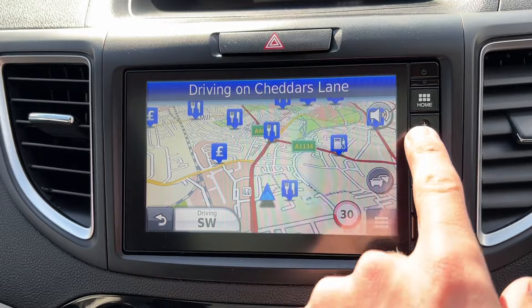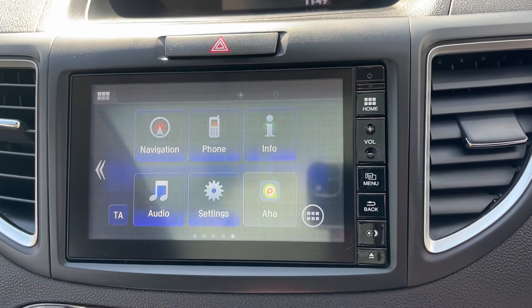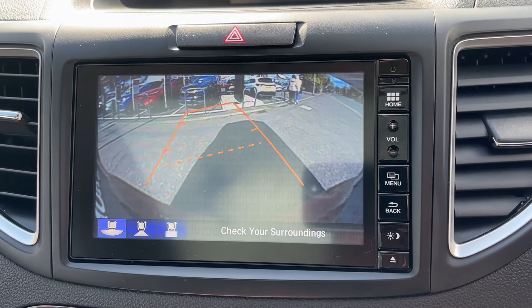We've got satellite navigation, digital radio, phone connections, and also the reversing camera displayed on this screen.